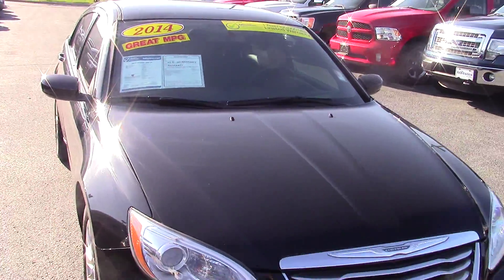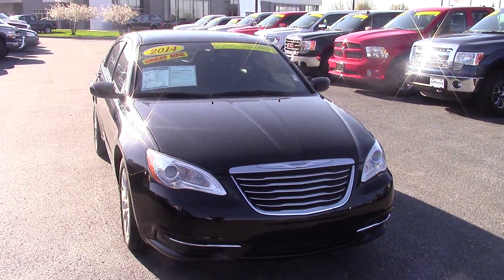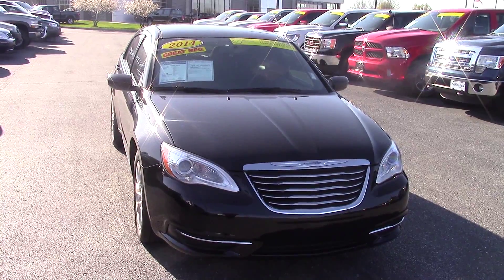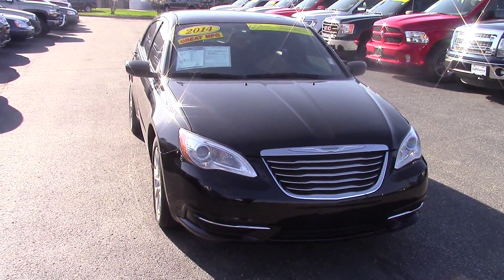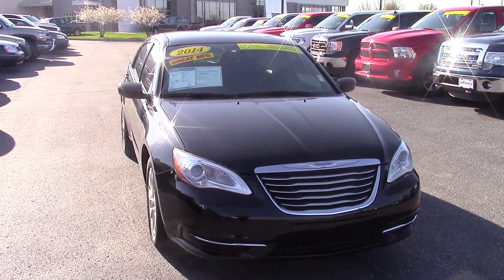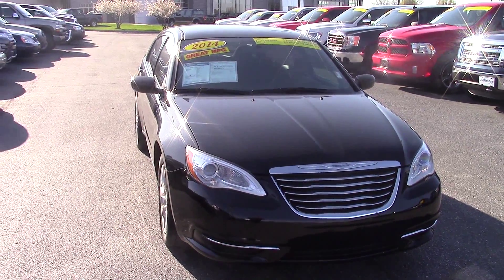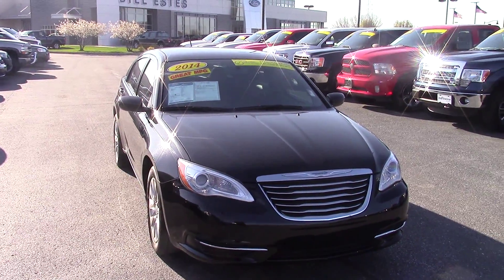There's only 37,000 miles on this car, so really low miles. That also makes it one of our Bill Estes certified vehicles, which means it comes with a one year, up to 100,000 mile powertrain warranty, and along with that comes free roadside assistance. To certify a vehicle for us, we always go through and recondition the car — so if it needed anything at all, brakes, tires, anything at all, we took care of it for you to save you money in the future as far as any repair costs.